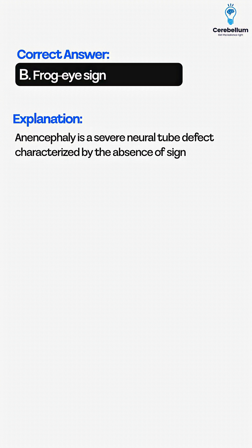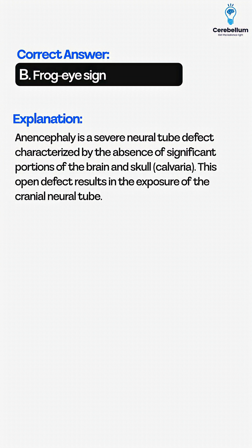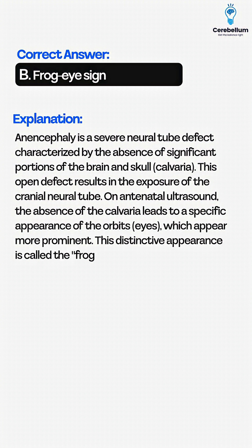Anencephaly is a severe neural tube defect characterized by the absence of significant portions of the brain and skull (calvaria). This open defect results in the exposure of the cranial neural tube. On antenatal ultrasound, the absence of the calvaria leads to a specific appearance of the orbits and eyes, which appear more prominent. This distinctive appearance is called the frog eye sign.